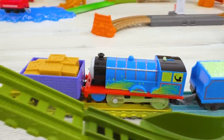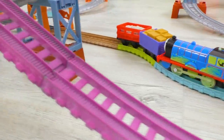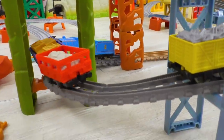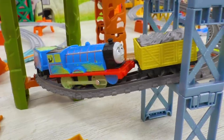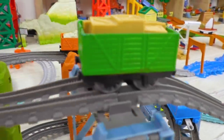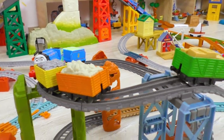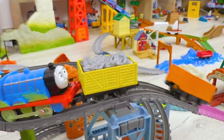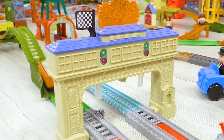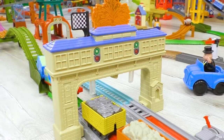Now let's have a pop spiral challenge with the participation of Edward. Edward is supposed to bring to the finish as many as possible of these hard-to-control and fully loaded trucks. Great — three out of five trucks reached the finish! Good job, Edward!